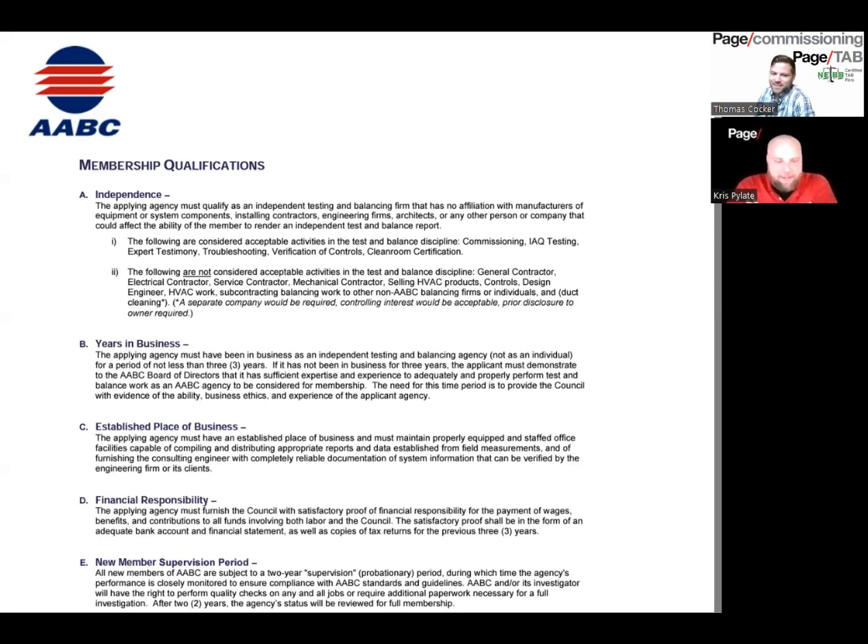One thing both of these certifications do come with is a guarantee. For any project where you have a certified NEBB or AABC firm, they both guarantee the work. So if you have a job and you're not getting your desired effects from the test and balance firm — so long as they were certified — they will pay to have it rebalanced per their standards. That's where commissioning comes in, and that's one of the major advantages to hiring a certified firm: you get that guarantee.